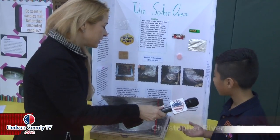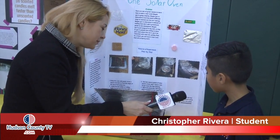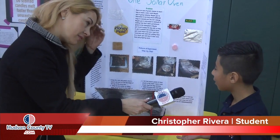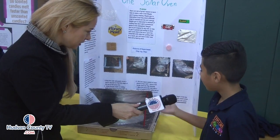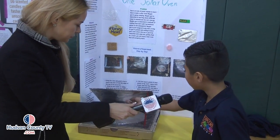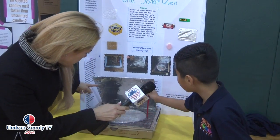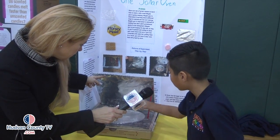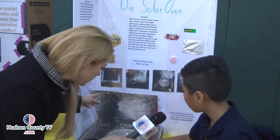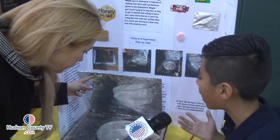I go camping a lot, so in case I was camping and wanted to cook something, I decided to make a solar oven. The sun's heat will reflect from here to here — it's just not that stable right now, it's supposed to go like that — and then it'll reflect here. The plastic right here is for insulation so the heat doesn't come out.